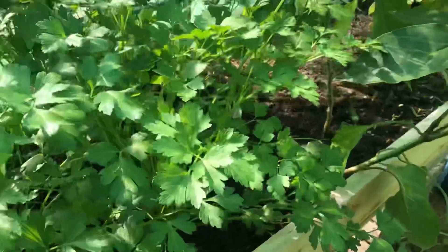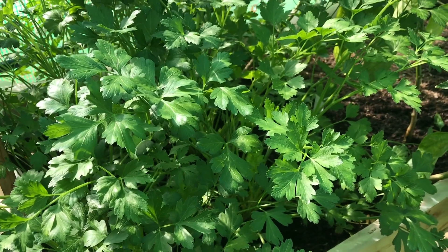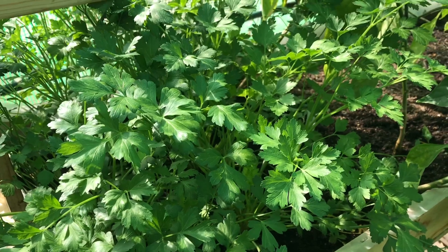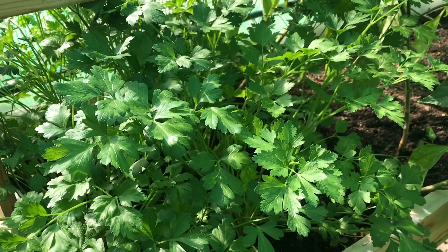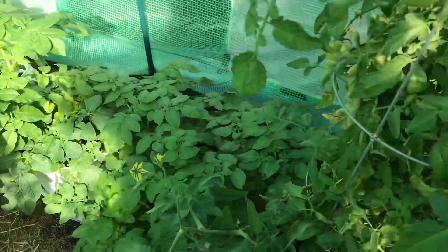I still have to dry herbs yet, and that's what this parsley is slated for — to be dried along with my rosemary and thyme. Basil I let go to seed; I got a good crop of basil seed this year. Last year I didn't, so I'm pretty happy about that.